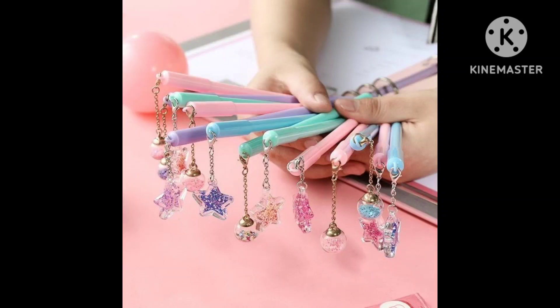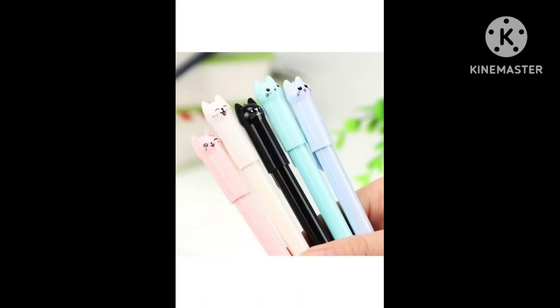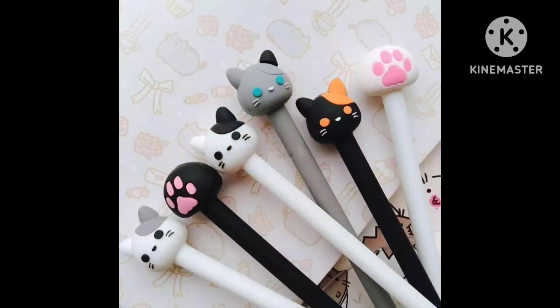In today's video, I will show you some necessary ideas. It's a very useful video for students. You will see different types of accessories for students.